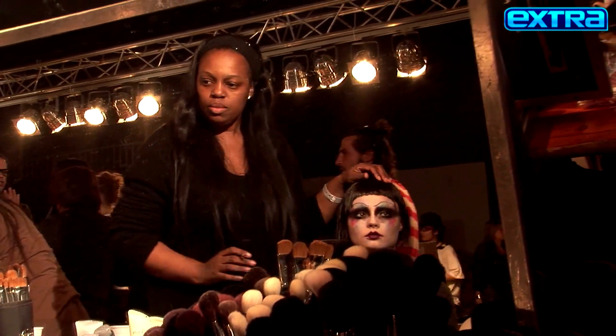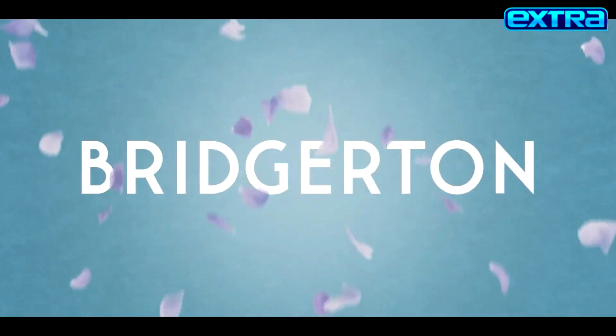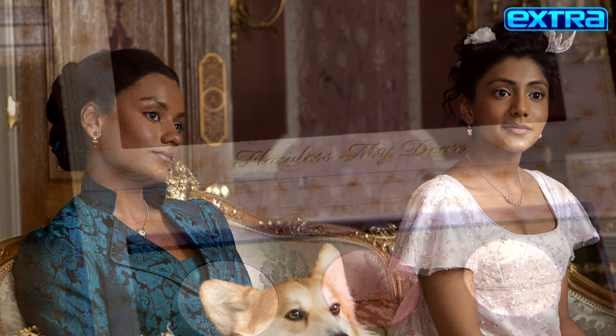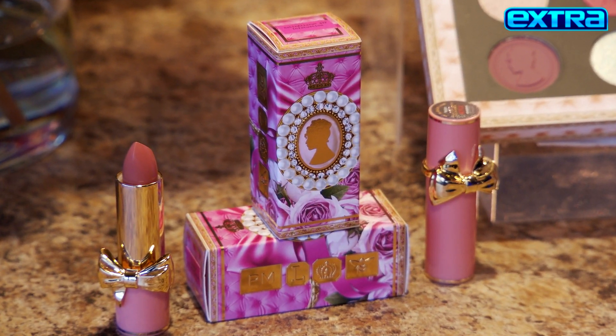For her latest collection, the makeup mogul drew inspiration from season two of the Netflix hit, Bridgerton. That is why I thought of it. How would you describe the makeup looks in Bridgerton? The beautiful porcelain-like skin, the beautiful pops of cheek, the lip stains. When you see this new collection, you're going to be transported into that Regency era.